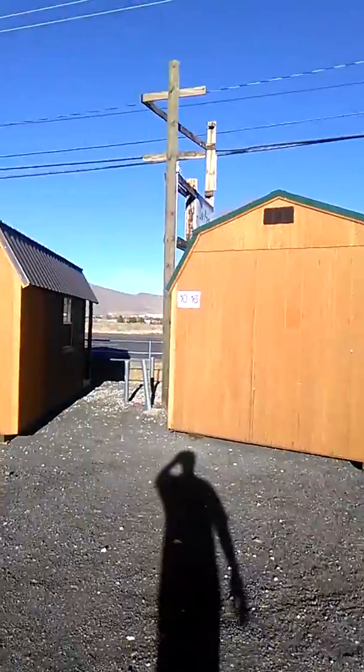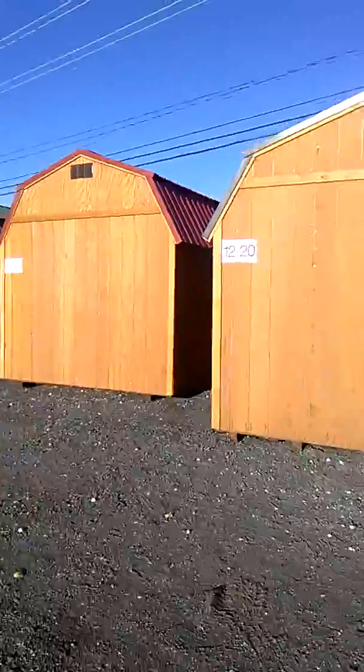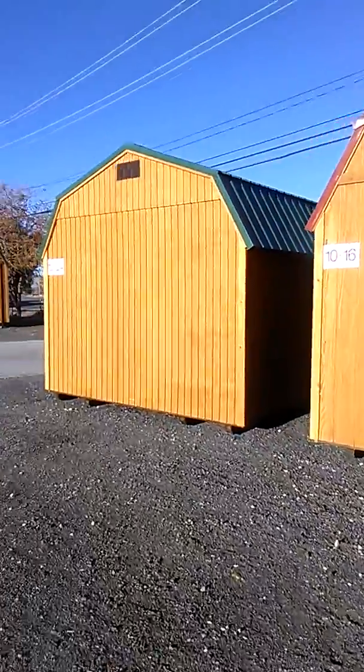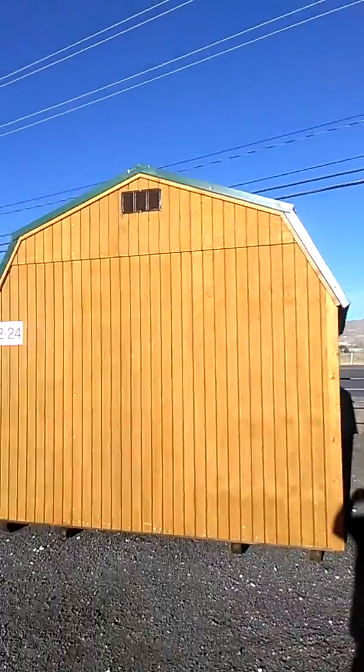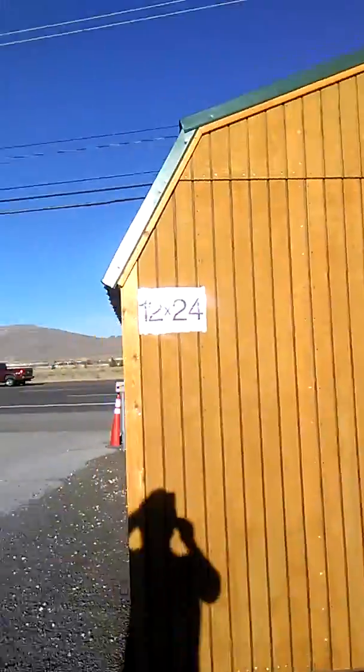We're going to walk through some of these buildings and I'm going to show you how much they cost. So if you were looking to do a tiny house or something like that, you'll see how much it would cost. Let's start with this first one.